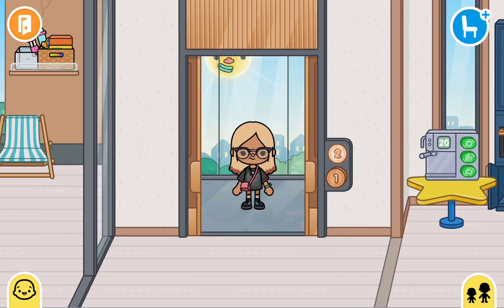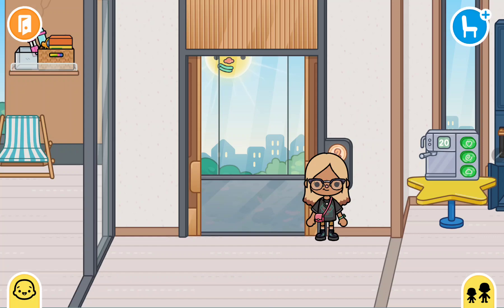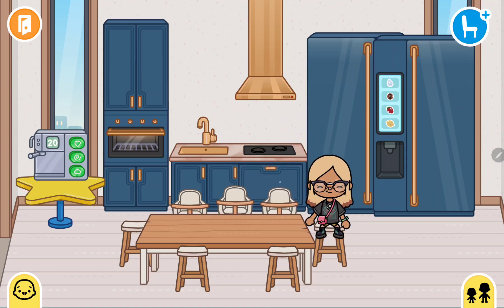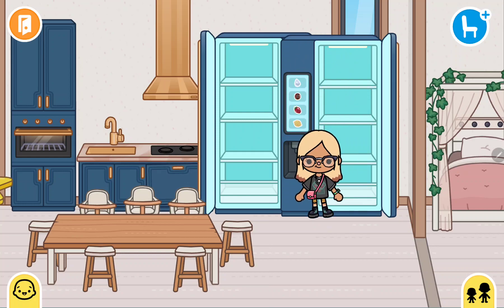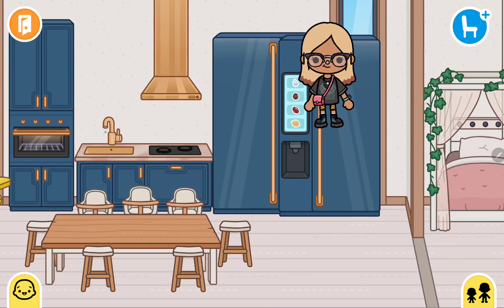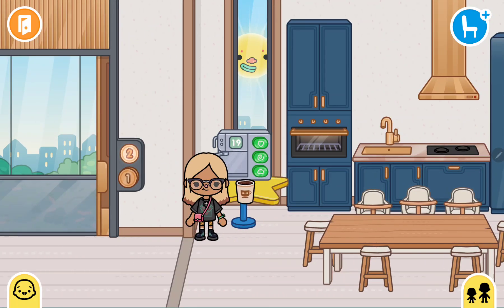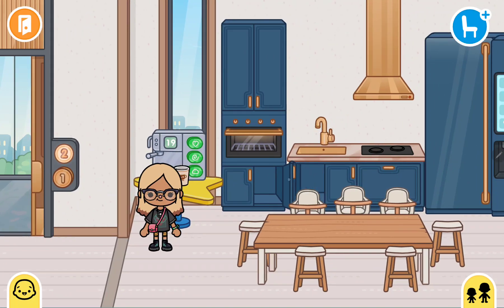Okay, so now that we are on the second floor — ignore the dishwasher because I just closed it. And then this is our new fridge and freezer, so that's nice. And then here you can just get water, soda, strawberry juice, or lemon. And then here's like a coffee machine, and the coffee's actually pretty good, I love it.